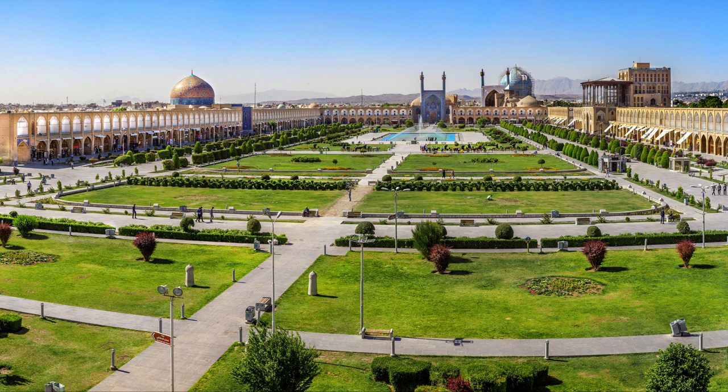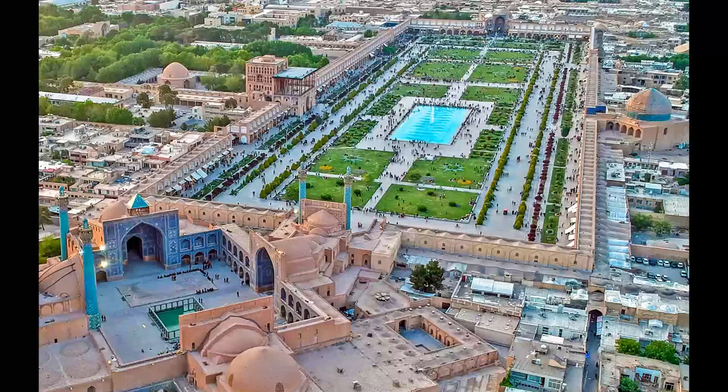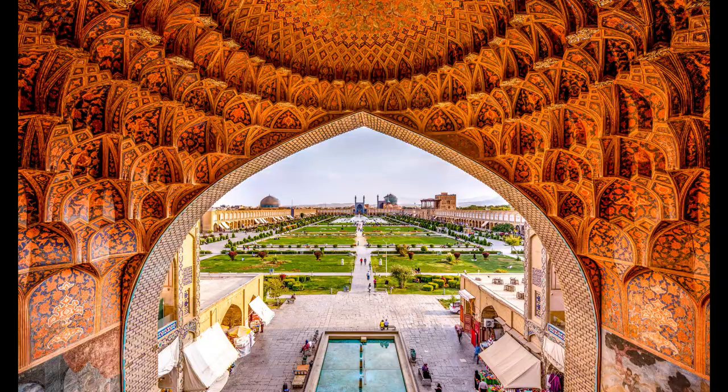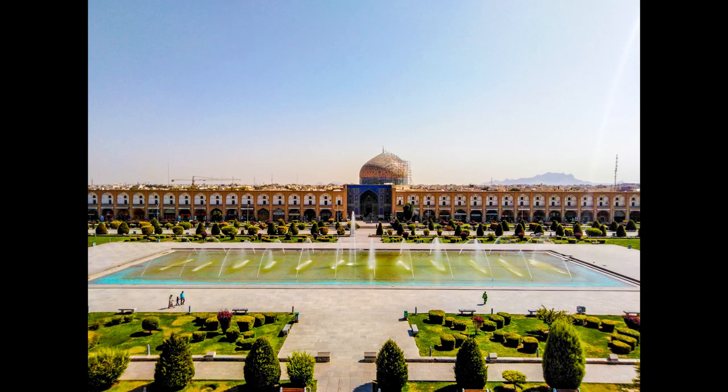This place is also famous for its historical name Shah Piazza, which is the central square of Isfahan city. The historical buildings on the four sides of this area include Aliqapu Palace, Shah Mosque, Shaykh Lutfullah Mosque, and Qaysariye Gate, which is the main entrance to Isfahan Bazaar. In addition, two hundred two-story booths are located around this area, generally a place for selling handicrafts and souvenirs of Isfahan.